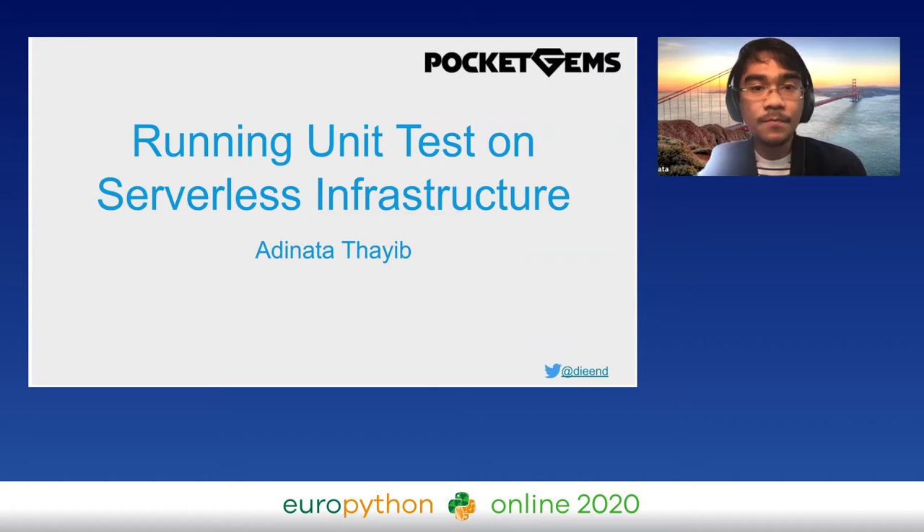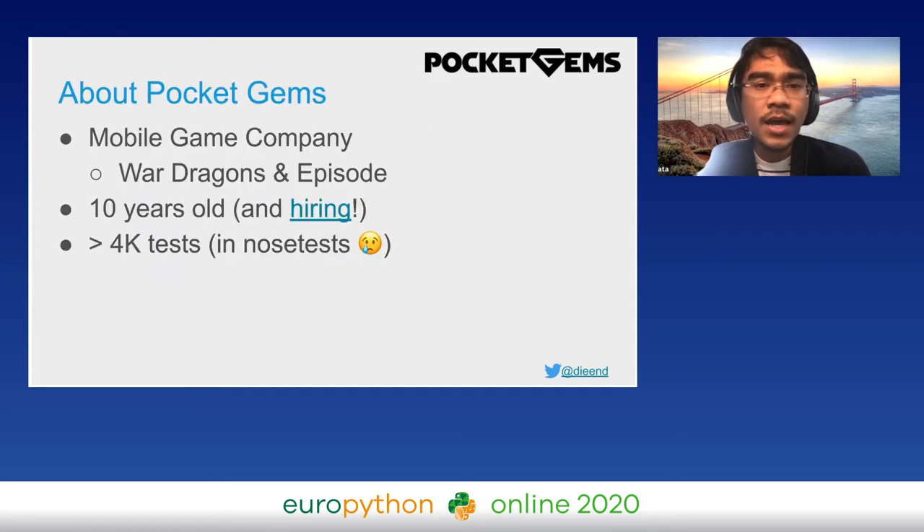My name is Adinata. I've been writing code professionally for six years, working at startups in real estate, gaming, and finance. Most of my work is in backend or DevOps. I can do some front-end development, but my design skill is not up to par with my coding skill. Please say hi to me on Twitter and give feedback about my talk.